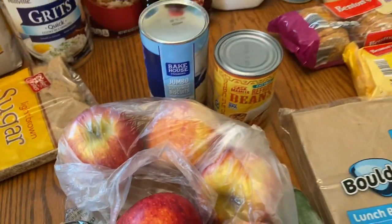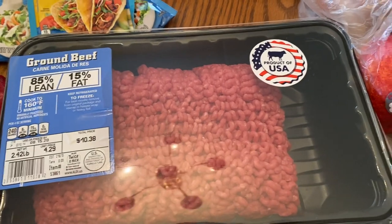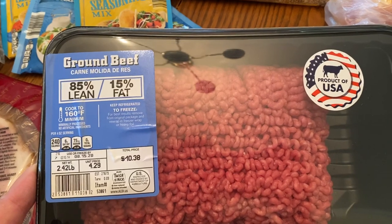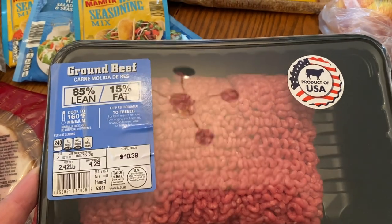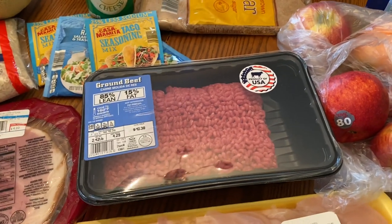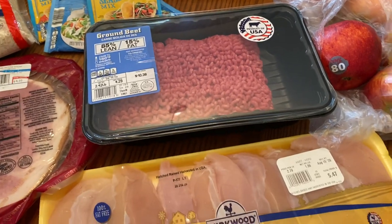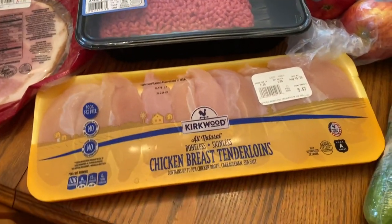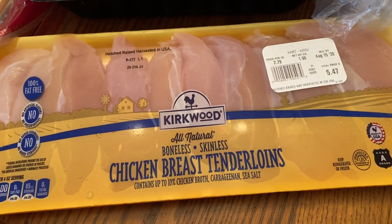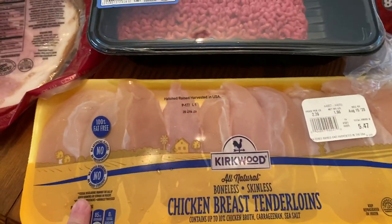I have some jumbo biscuits and some ground beef. This ground beef is 85% lean, and as you can see it's almost two and a half pounds for $10.38. What you're hearing in the background is my mischievous kitty cat trying to climb up onto the chairs of the table and be a part of this video. Then I have the chicken breast tenderloins — $2.79 a pound, $5.47 for this almost two-pound package.